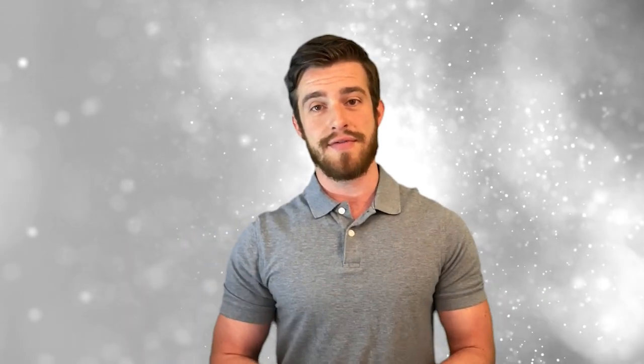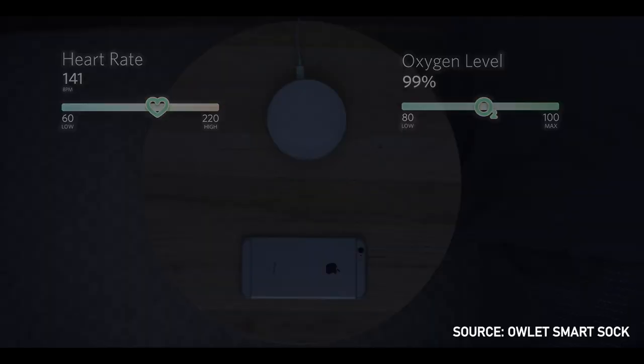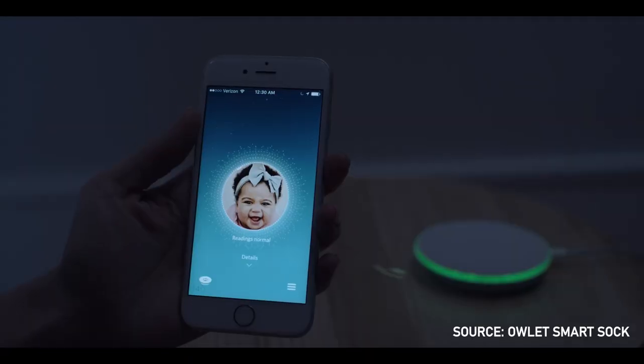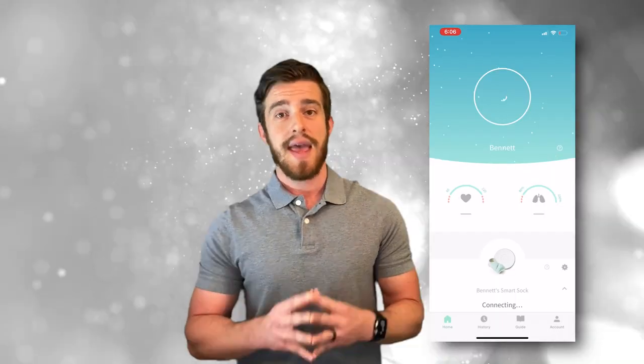Number three is ease of use. Everything is automated so you don't have to think about it. It connects via both Bluetooth and Wi-Fi, so if your internet goes out you still get notifications on the base station and your phone while at home. If there is ever an emergency, the base station turns red and sounds an alarm. Notifications can also be sent to your phone over Wi-Fi using the Owlet Care app, where you can view live readings of your baby's vitals and past daily reports, statistics, and sleep quality.